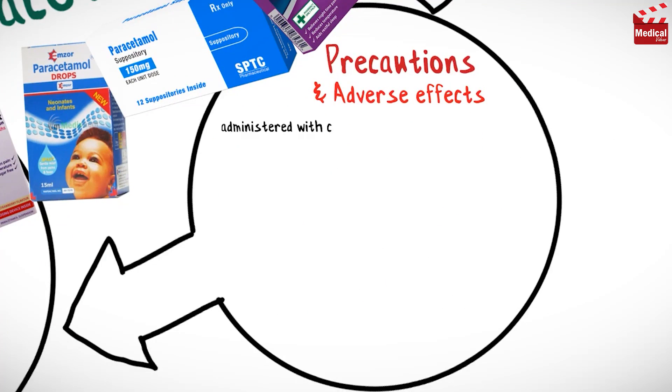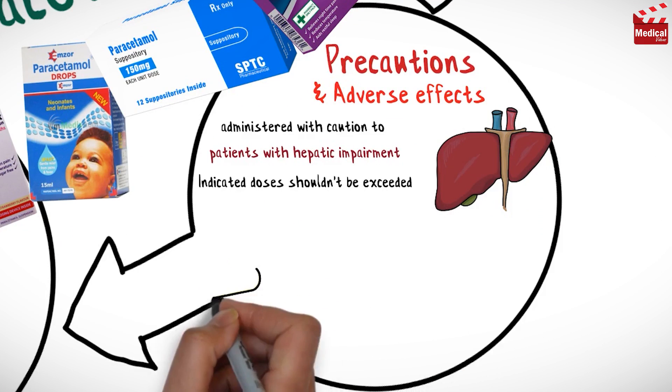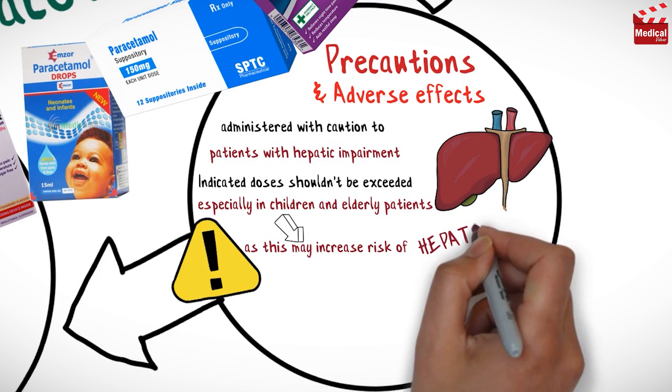Acetaminophen should be administered with caution in patients with hepatic impairment. Indicated doses should not be exceeded, especially in children and elderly patients, as this may increase the risk of hepatotoxicity.